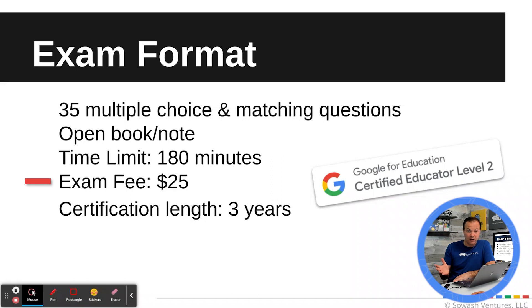The exam fee is $25, which is a great deal. And your certification will last 3 years once you have earned it.